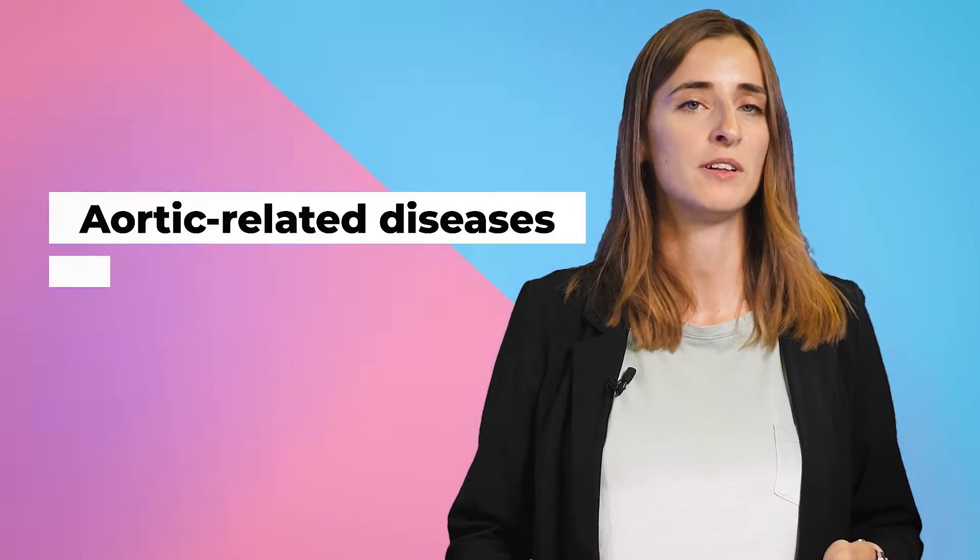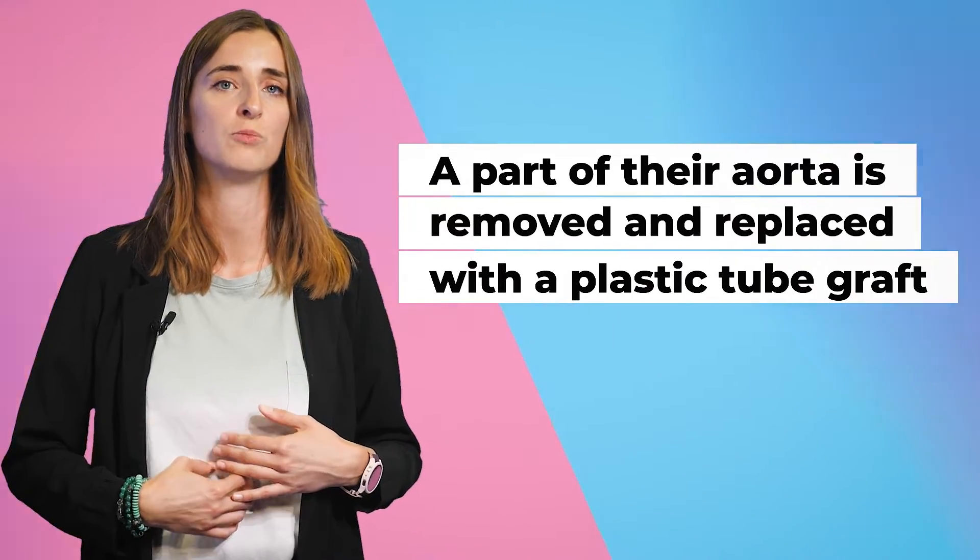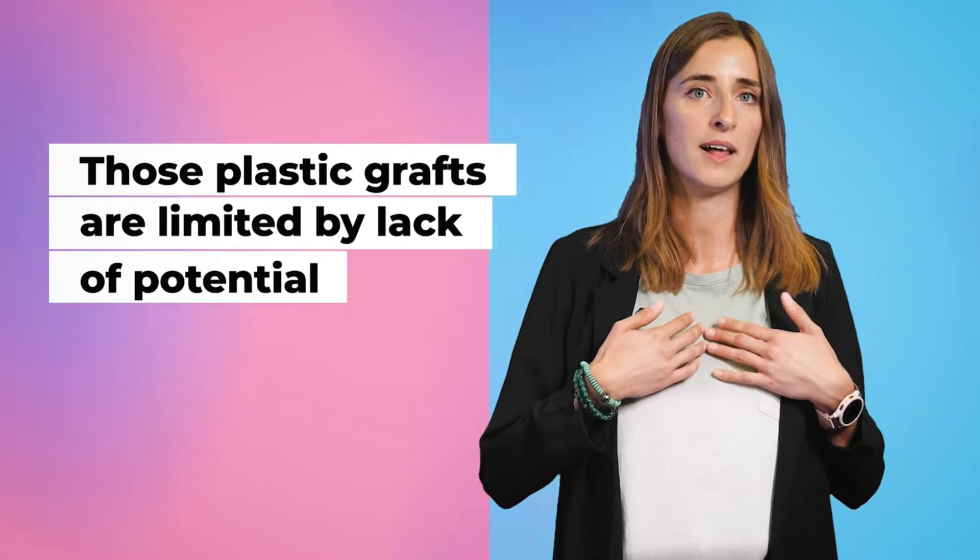There are people who suffer from aortic-related diseases, which are life-threatening conditions. People with those conditions have to undergo surgery where a part of the aorta is removed and replaced with a plastic tube graft. While this therapy works for adults, it is challenging for young children because those plastic grafts are limited by lack of potential growth, so they need multiple operations to replace the plastic for a bigger one.